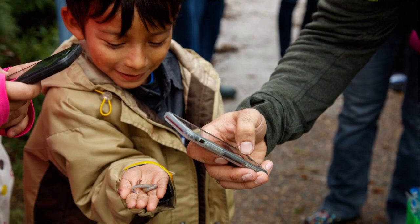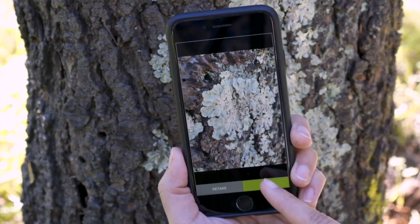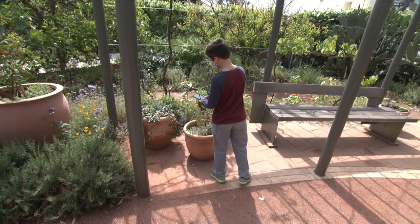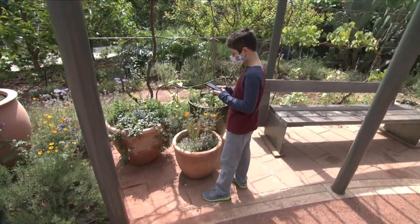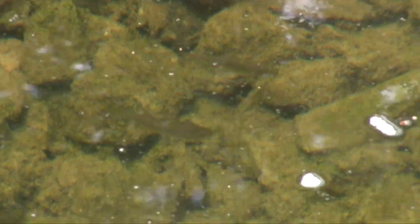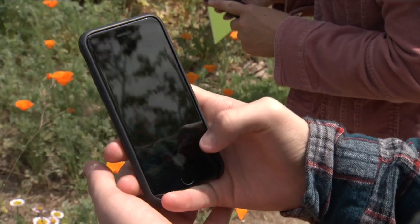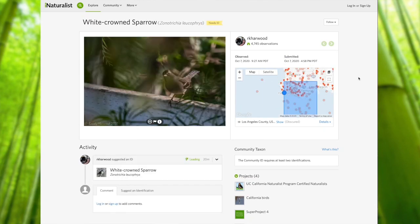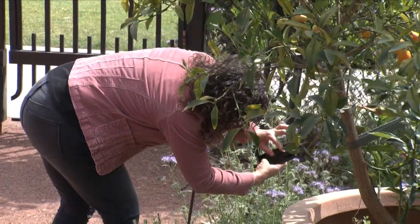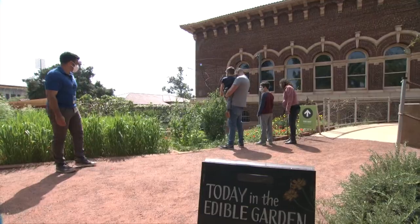iNaturalist is a free app that you can download at the App Store. Once it's on your device, whether it's an iPad or a smartphone, you can immediately start documenting nature by photographing an animal or a plant, fungus, whatever — a living organism — and uploading it to the app, which shares it with a community of naturalists that will then identify what you have. And this is the opportunity for them to showcase what their neighborhood has to offer with regards to nature.